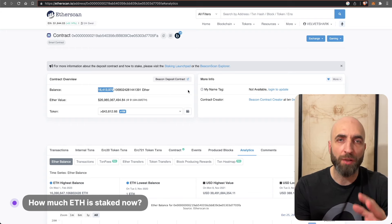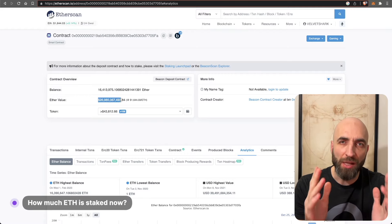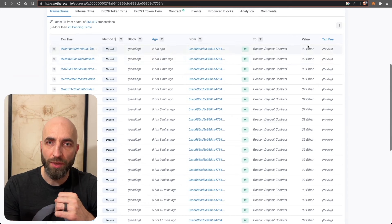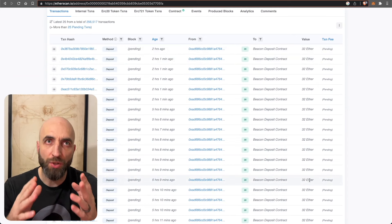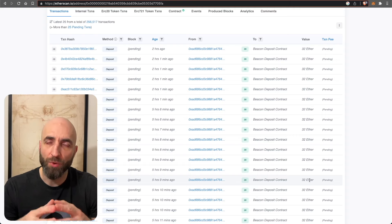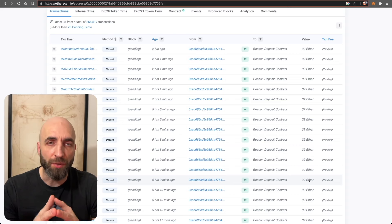Currently there's more than 16.4 million ETH deposited in the beacon deposit contract, which is the staking contract, valued at today's prices at almost 27 billion dollars. Looking at the transactions here, each transaction is 32 ETH — that's how much you must stake. You cannot stake less, and you can only stake more by staking multiples of 32 ETH.